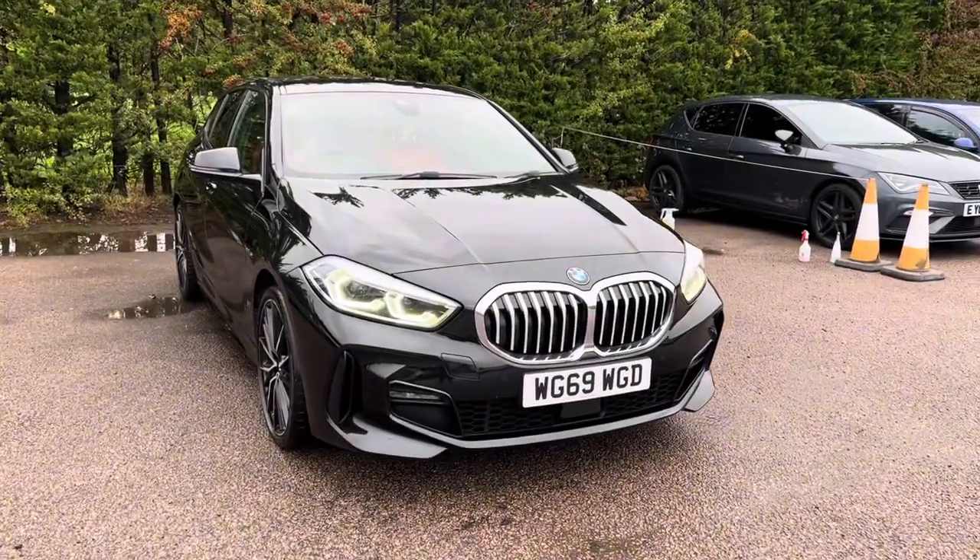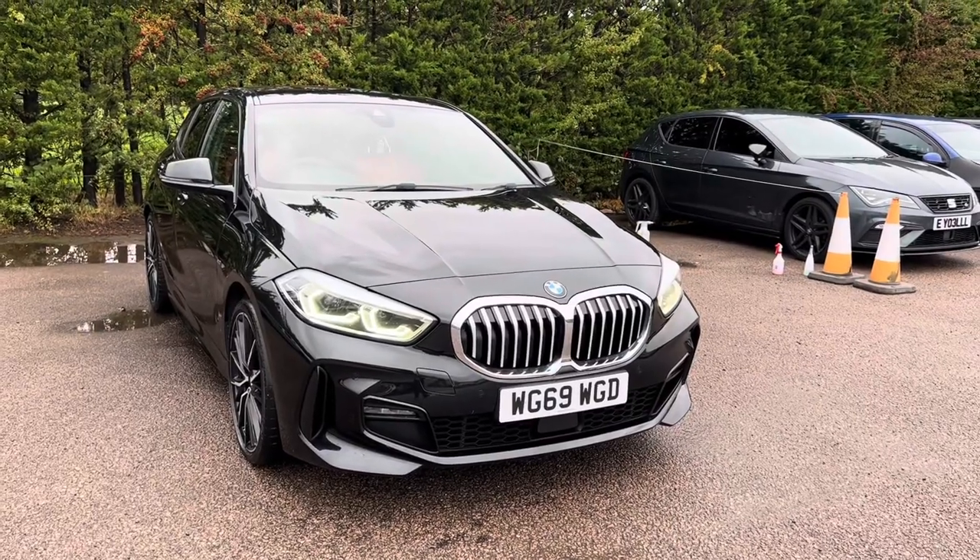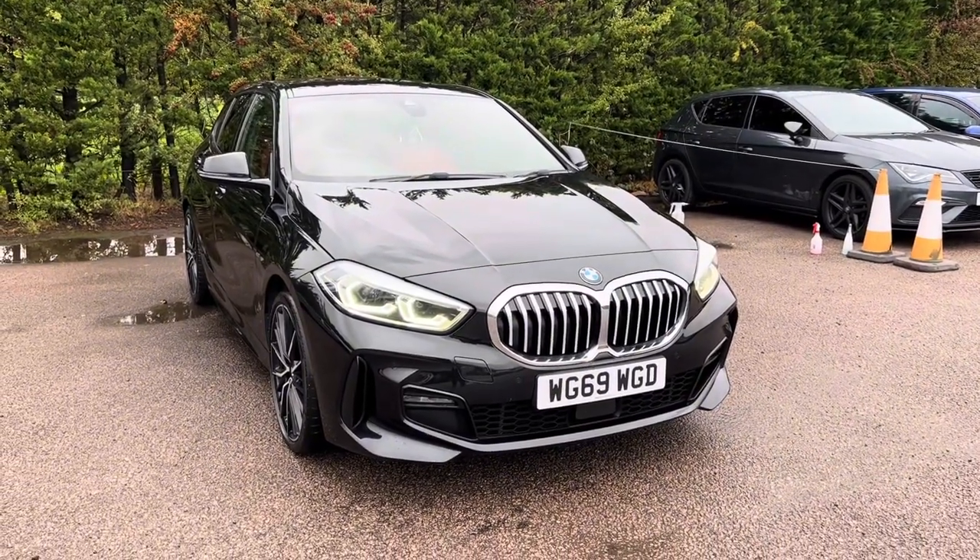If you have any questions or queries on this car please contact us at Motor4U. Alternatively you can give us a call on 01580 879 666.